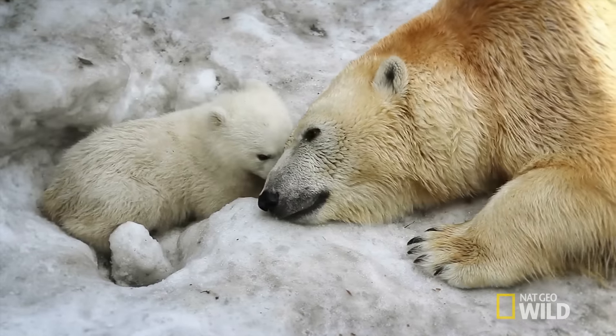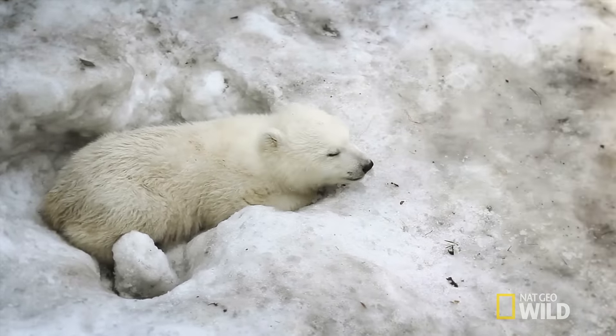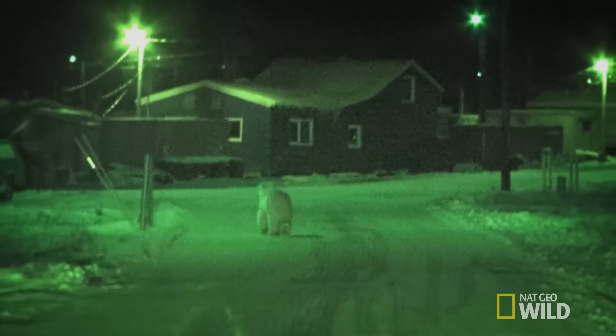Our pro tip for the best experience? Keep your eyes and ears open for these playful polar interlopers during the day, and stay safely inside by the fire at night.